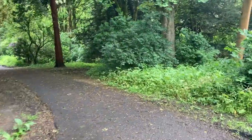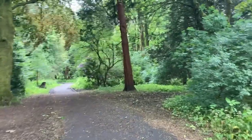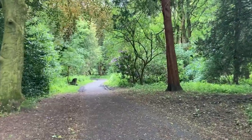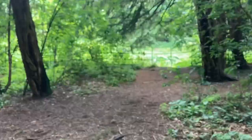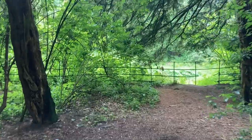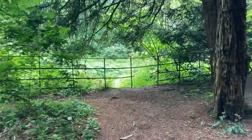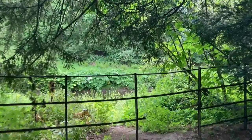There's a riverside walk down this way. This takes you along the White Cart River, which is the river that goes through Paisley and also goes through this part of Glasgow as well. I found the river!